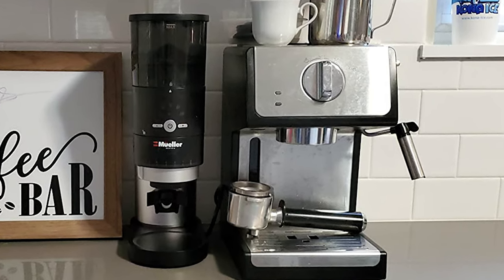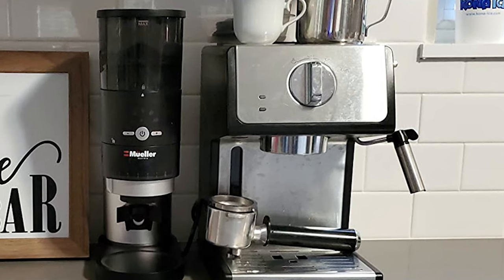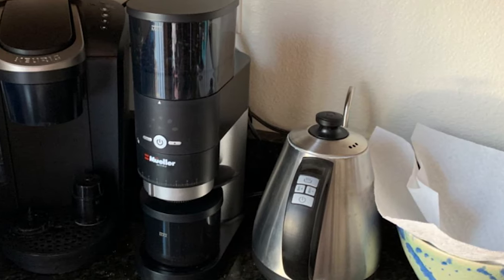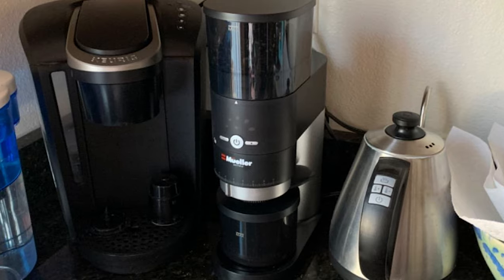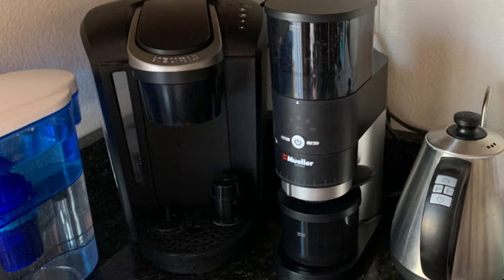This burr grinder is made from hardened alloy steel conical burrs reserved for more expensive commercial machines and will give you many years of long, trouble-free use. It also comes with a removable top burr with an embedded cleaning brush for effortless cleaning, as well as a one-button-touch on/off button with auto-stop at the end of the grinding cycle.